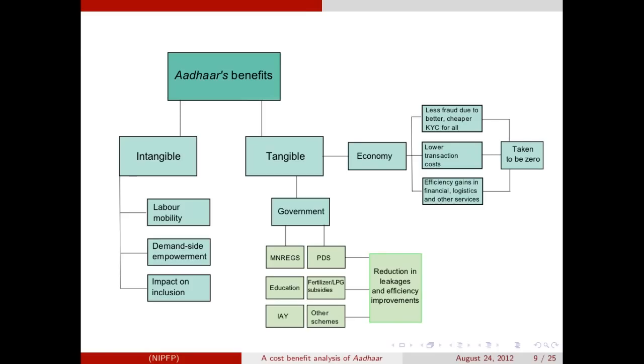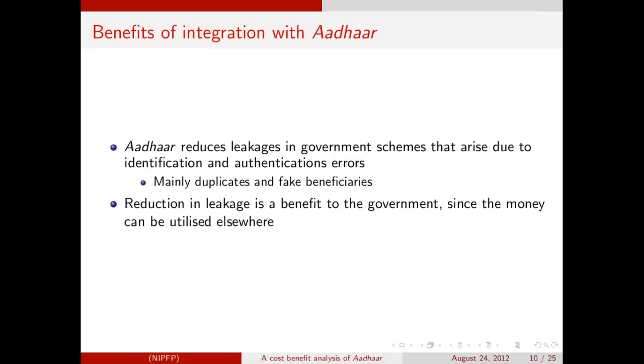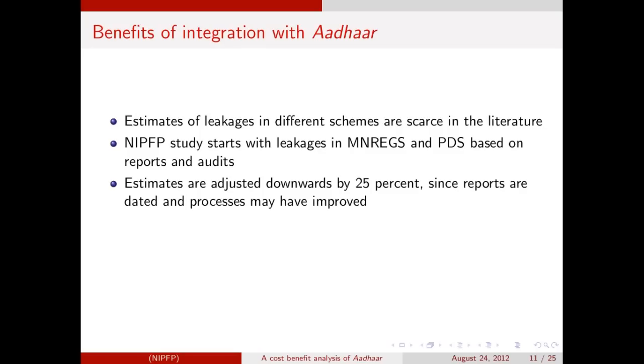The benefits of Aadhaar come from reduction in leakages due to fake beneficiaries and duplicates. A reduction in leakages is assumed to be a benefit to the government since the funds can be saved and either made to reach the correct beneficiaries or used productively elsewhere. We estimate the benefits of integration with Aadhaar across the various schemes. There is some literature pointing to leakages in government schemes, mainly the public distribution system and the Rural Employment Guarantee Scheme, which we use as benchmark estimates. However, since these reports and audits may be dated, we adjust the estimates downwards by 25%. For other schemes where there are partial or no estimates, we make assumptions based on the benchmark schemes considered.